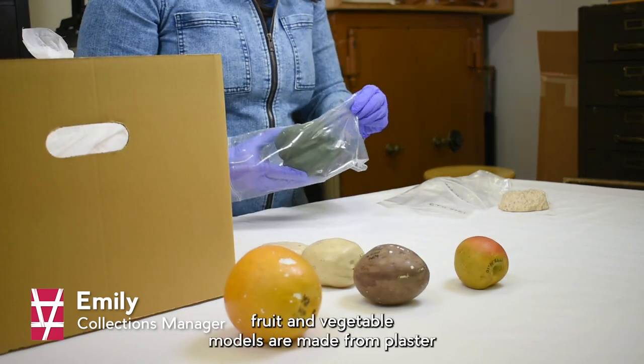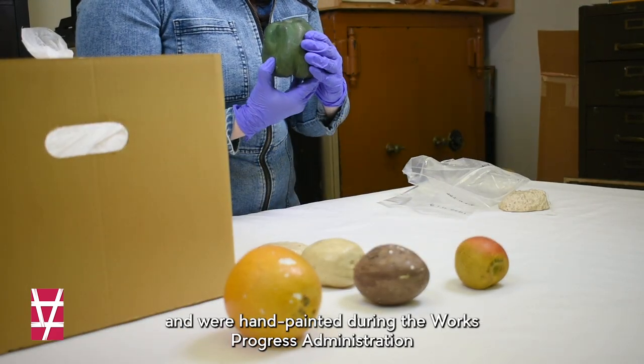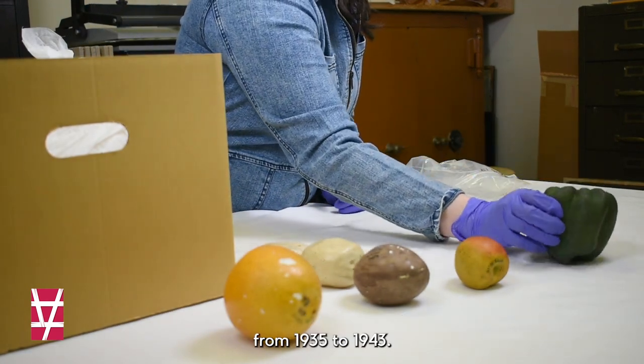This selection of fruit and vegetable models are made from plaster and were hand-painted during the Works Progress Administration from 1935 to 1943.